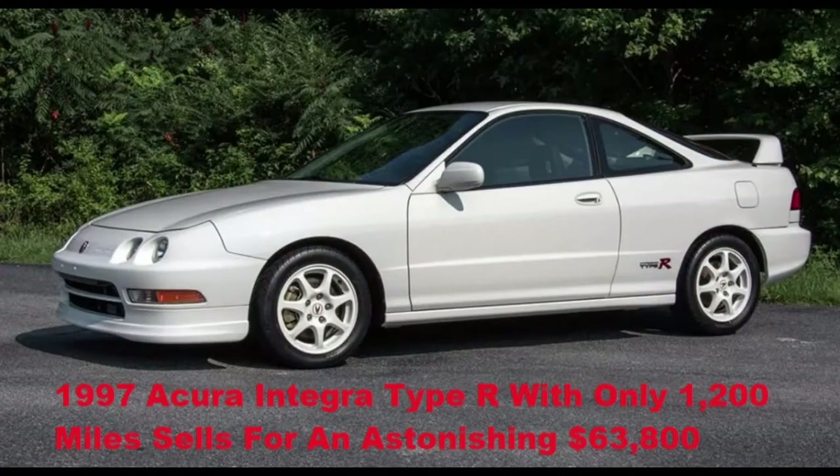Like the Acura Integra Type R. Thanks for watching this episode of Jason Bowman Loves Cars — I hope you enjoyed my story of the Volkswagen Corrado. Please remember to like, subscribe, and comment.